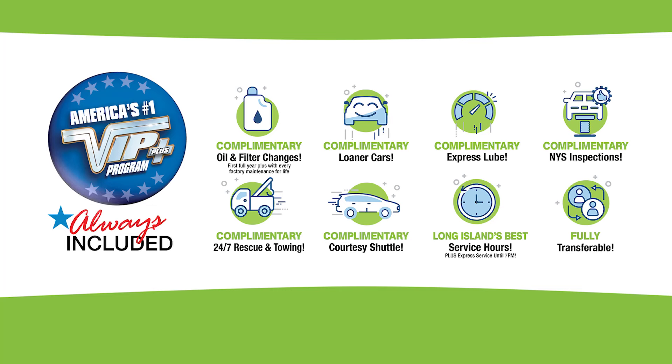Plus, every vehicle comes with America's number one VIP plus program. At Grand Prix Subaru, we make it easy.